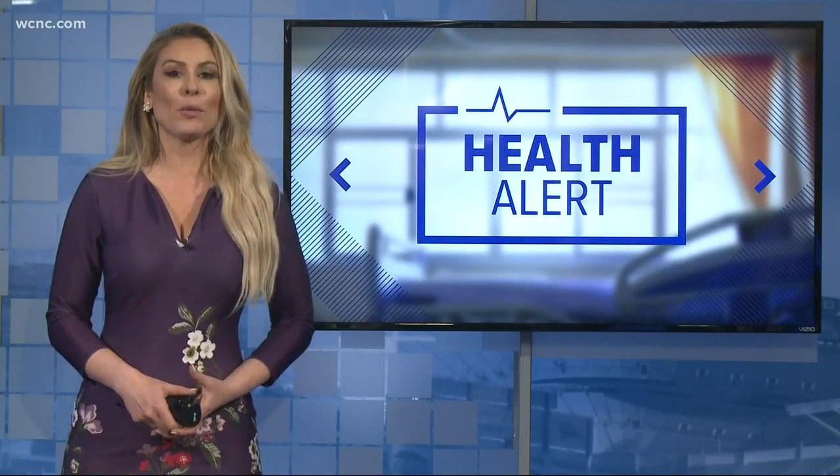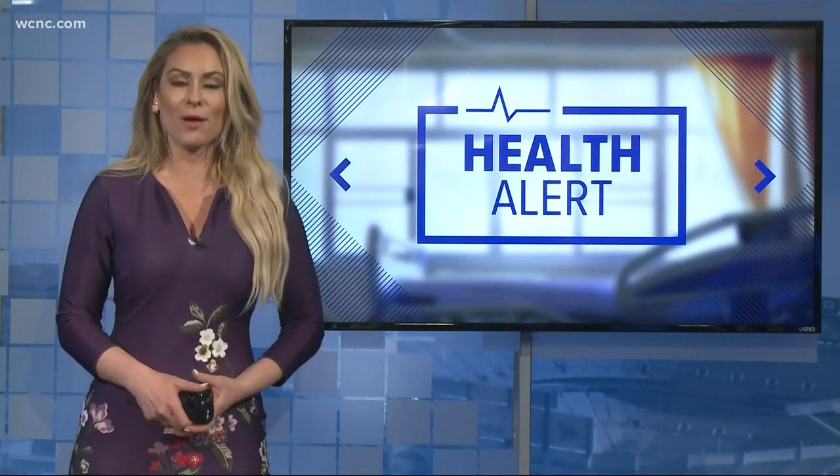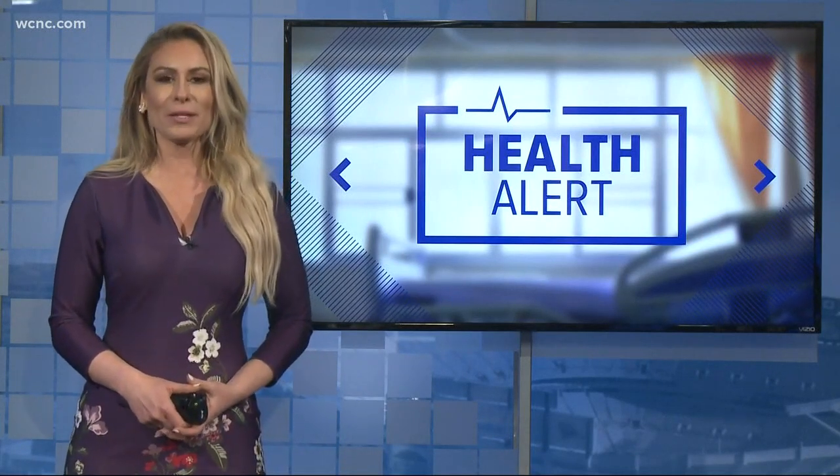The doctor says keeping your windows closed during allergy season is a must to keep pollens out of your home. It's also a good idea to keep car windows shut too, for that very same reason. Carolyn Brooks, NBC Charlotte.